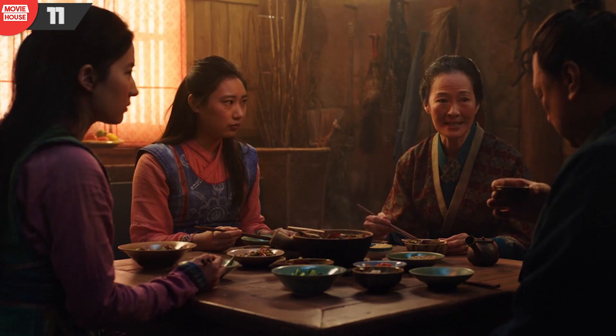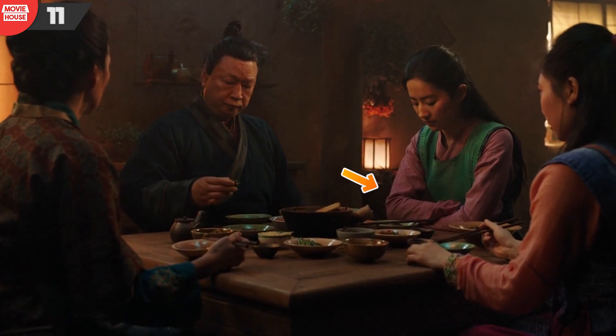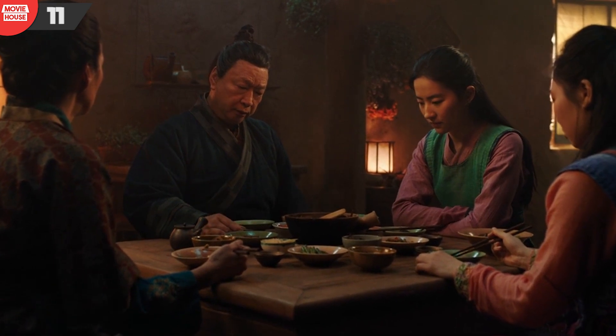Number 11: now this is a rather sound mistake. Notice how between the camera angles, Mulan's hands are either folded or the right arm is leaning on the table.